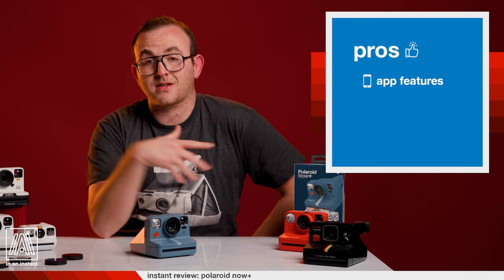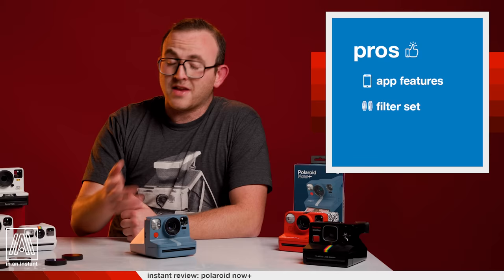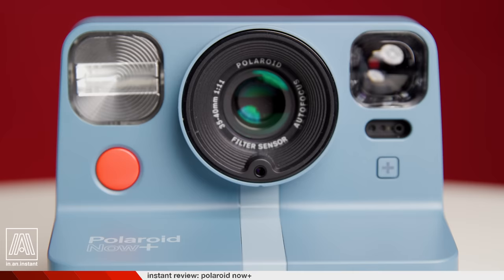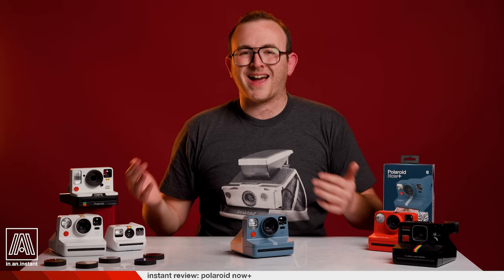Pros: The app features are really broad — there's basically no limit to what you can do with this. The filter set: I love that this was included. It may seem like a small thing to some people, but cameras should come with stuff like this, and it even includes a lens cap. One more pro is that Polaroid is really leaning into the creativity aspect of the format. As their target audience widens, they're not really losing that core drive, which is why people shoot Polaroid in the first place. Fuji doesn't really offer that kind of thing with their cameras, so I think it's a good move.